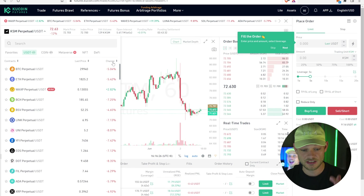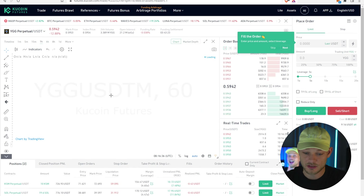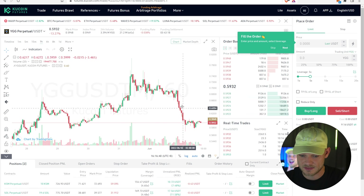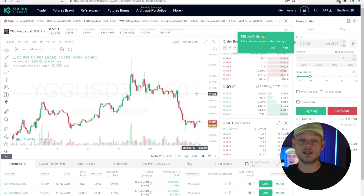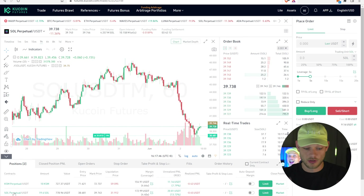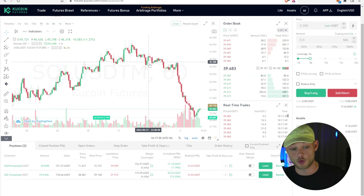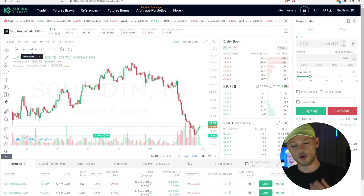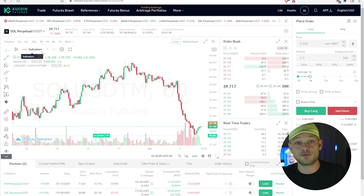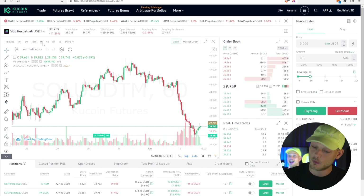Here you can see all the different coins you can use to leverage trade. You can filter by 24-hour change — for example, Yield Guild Games is down 13%, which might have upside potential. Always research WHY something is down first. I was using Solana and Kusama. Solana came down quite a bit due to a problem, but I know Solana is a good project. This is the hourly chart. For leverage trading where you want quick cash, I wouldn't use the daily or weekly — I like the 1-hour chart.